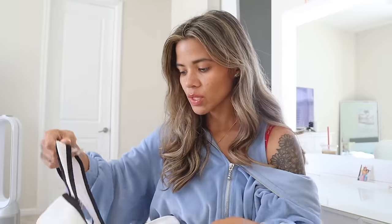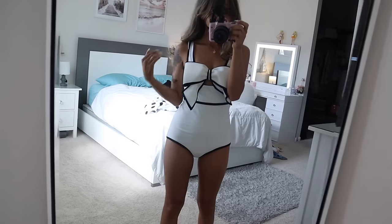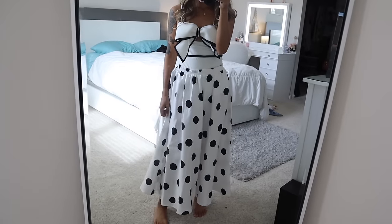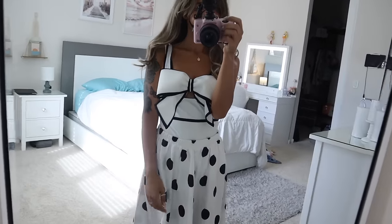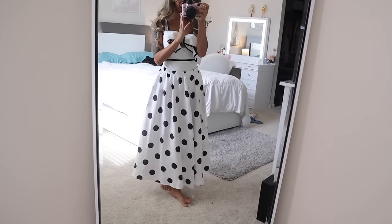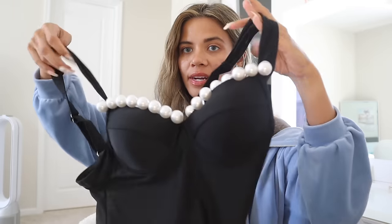Moving on to the one-pieces — I usually never wear one-pieces, but I had to try this one because of the bottom it comes with. The top has a thick strap and a really big bow; it looks luxurious, super soft, and really nice on the back. The cover-up is super flowy with polka dots and is high-waisted — perfect for going out to eat or to the beach in Florida.